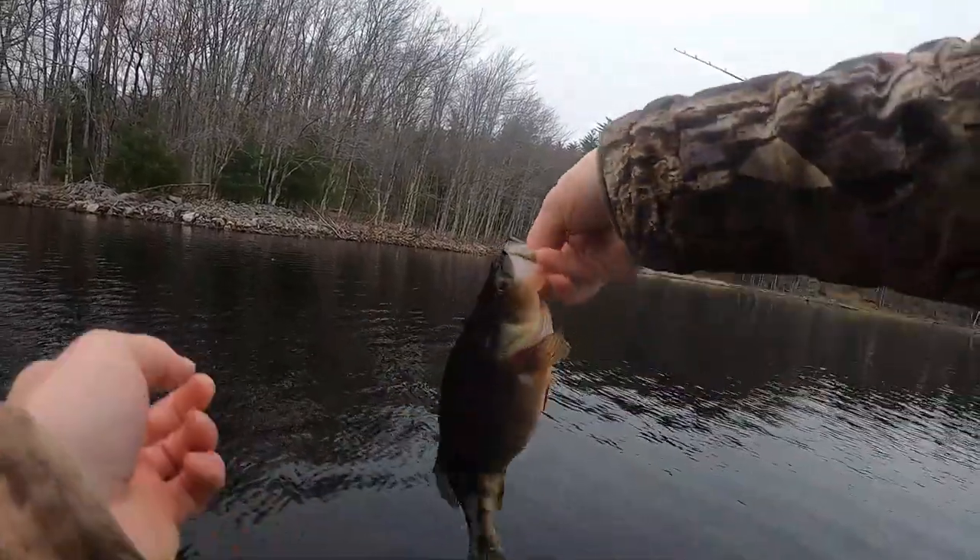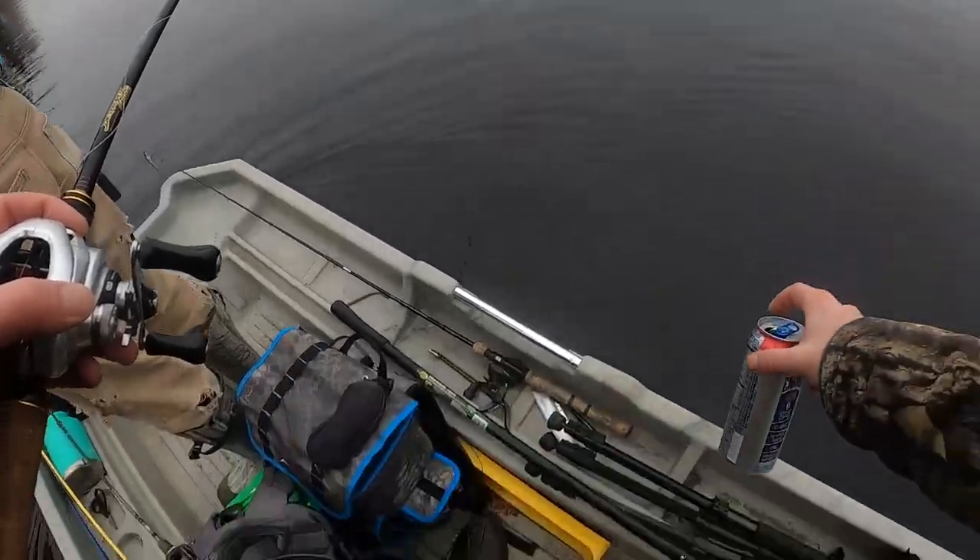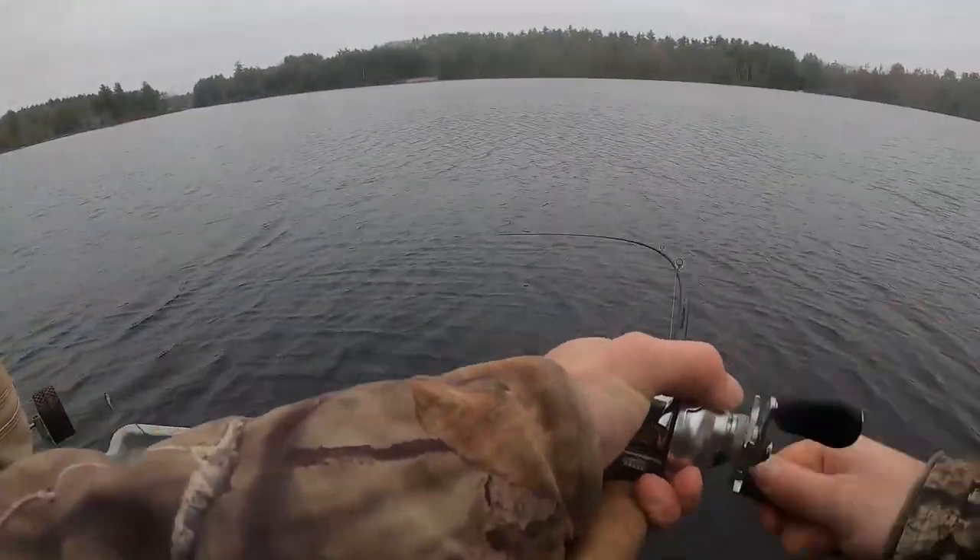It's probably the fattest perch today — look at that thing! Look at that deep head on it!